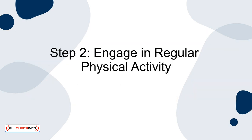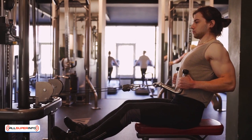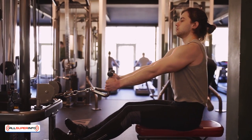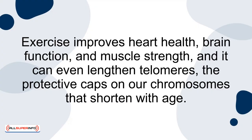Step 2: Engage in regular physical activity. The World Health Organization recommends at least 150 minutes of moderate aerobic physical activity or 75 minutes of vigorous activity per week. Exercise improves heart health, brain function and muscle strength, and can even lengthen telomeres — the protective caps on our chromosomes that shorten with age.